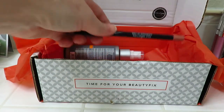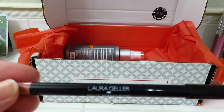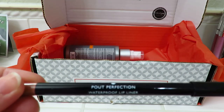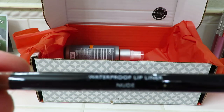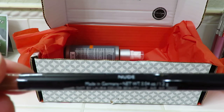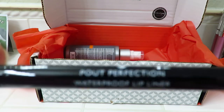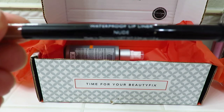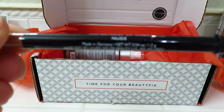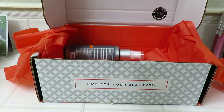Okay, and then we have a Laura Geller Pout Perfection Waterproof Lip Liner in the color nude. I'm really glad that it's a nude color — that will go with anything.